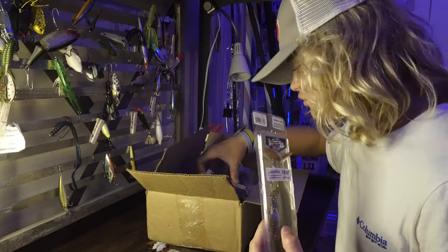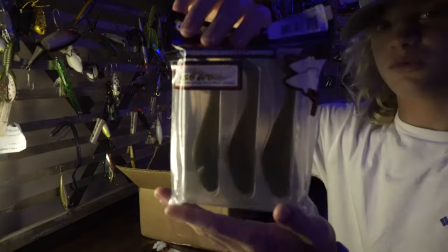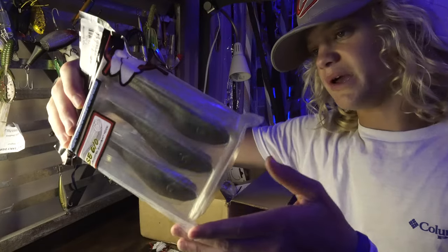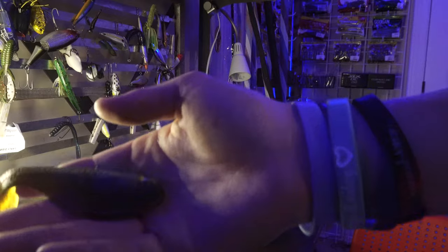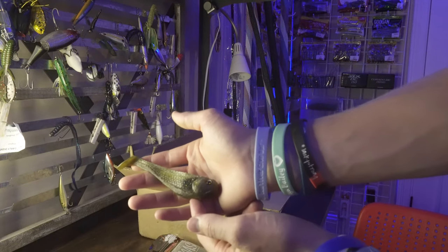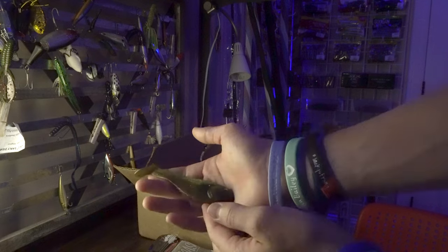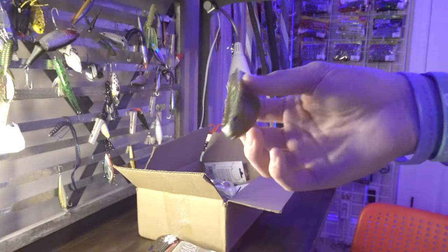I also have some more things by Beast Coast Baits — a pack of swim baits called Miyagi Swimmers. Really good looking baits. I'll take one out — this right here is their Dope Gill color. Lighting's really tough right now so it's probably hard to see, but that right there is the Miyagi Swimmer. Super, super nice looking bait.